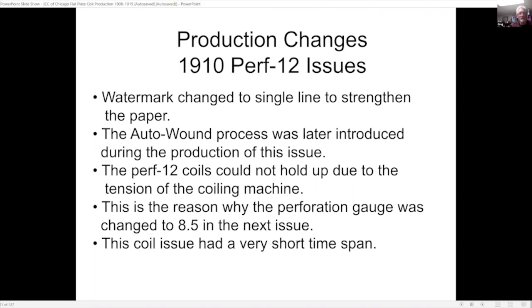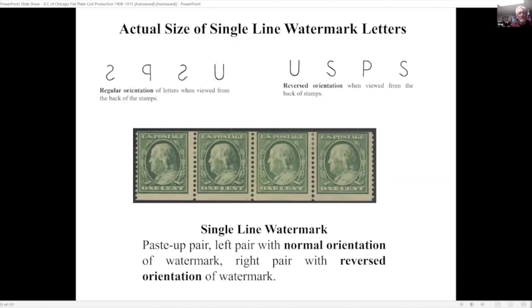Here's a production variety: the left pair has what we call regular orientation of the letters when viewed from the back of the stamps, while the right pair has a reverse orientation. So when they were putting the paper in the printing part, somebody put the paper in one side up and then changed it — and somehow these two pairs got put together in the same paste-up strip. You can see the single-line watermark, which presents more problems when trying to detect it.